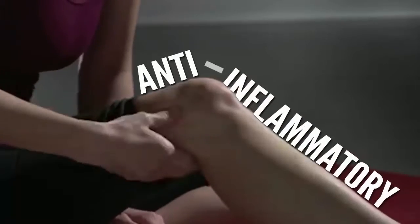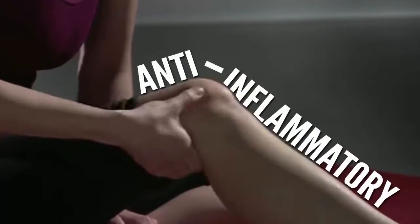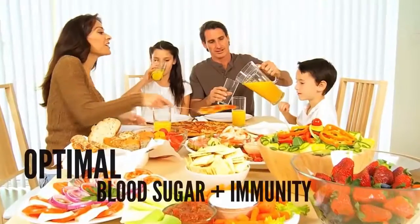Isotonix OPC-3 demonstrates anti-inflammatory activity and promotes heart health, skin health, joint health, optimal blood sugar, and immunity.